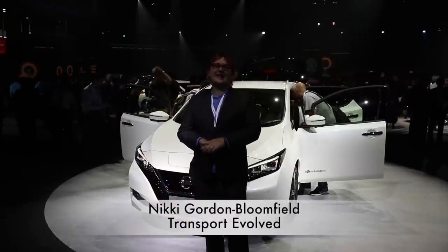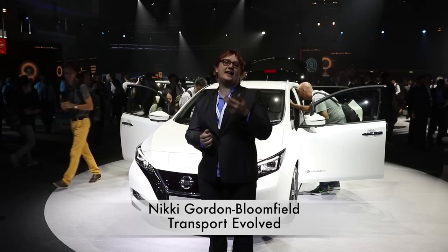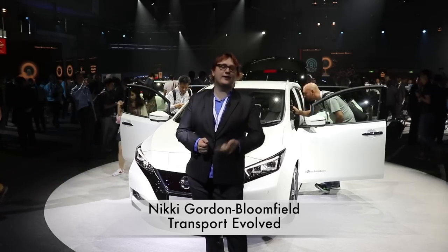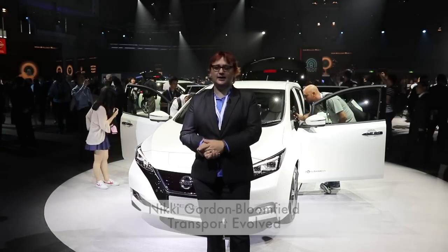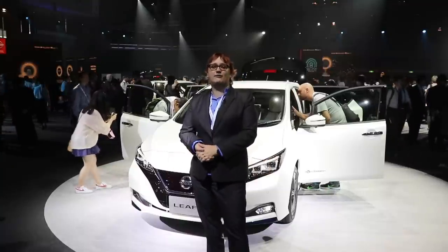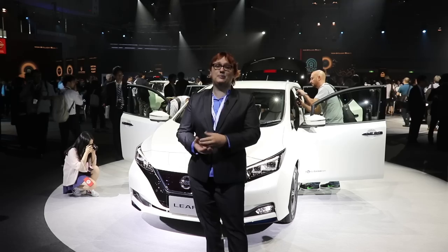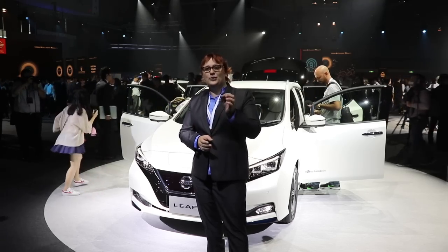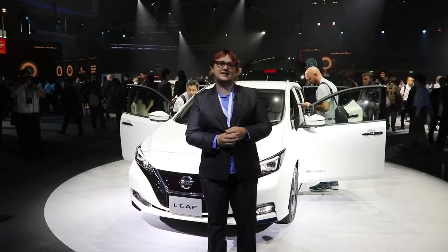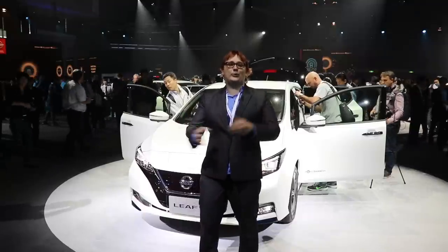Back in late 2010, Nissan brought the LEAF to the world — Leading Environmentally friendly Affordable Family car. And it was all of those things: reasonably affordable, it could seat five, it even could take three child seats in the back, and I know because I tried it. And since that point, more than 300,000 LEAFs, based on that first-generation model, have been sold around the world.